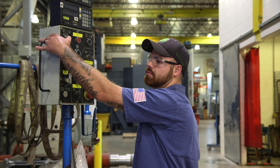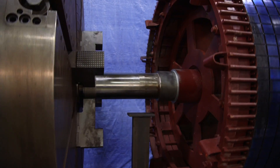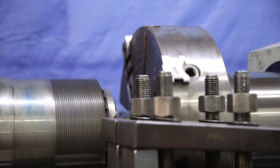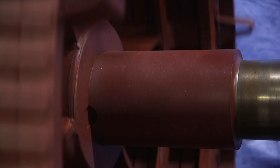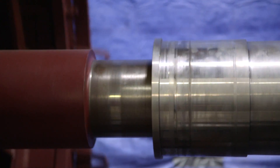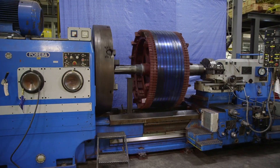This lathe can turn a diameter to tenths of an inch, and give us a 16 finish. We use it internally and externally. We get a lot of odd-shaped parts that come in that we can help people out with. A lot of times it's emergencies — a big fan or impeller breaks down and they bring it in here to fix it.